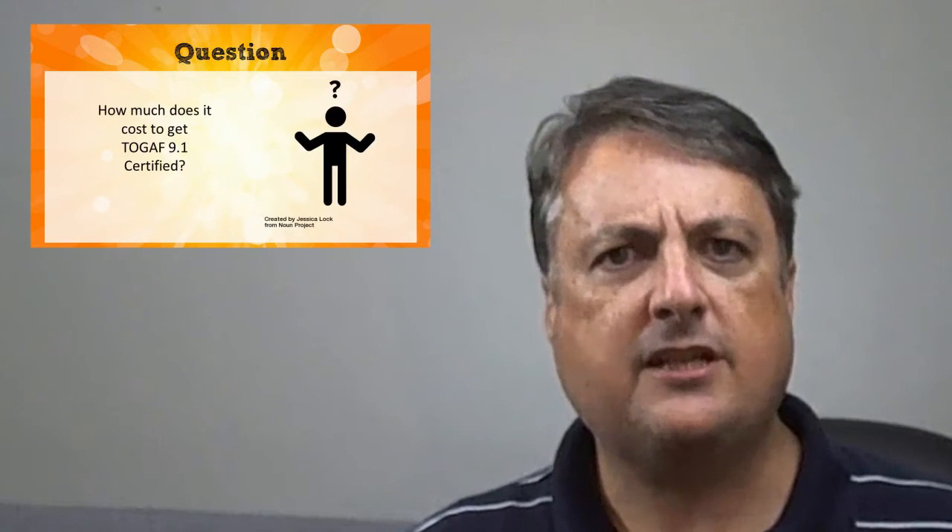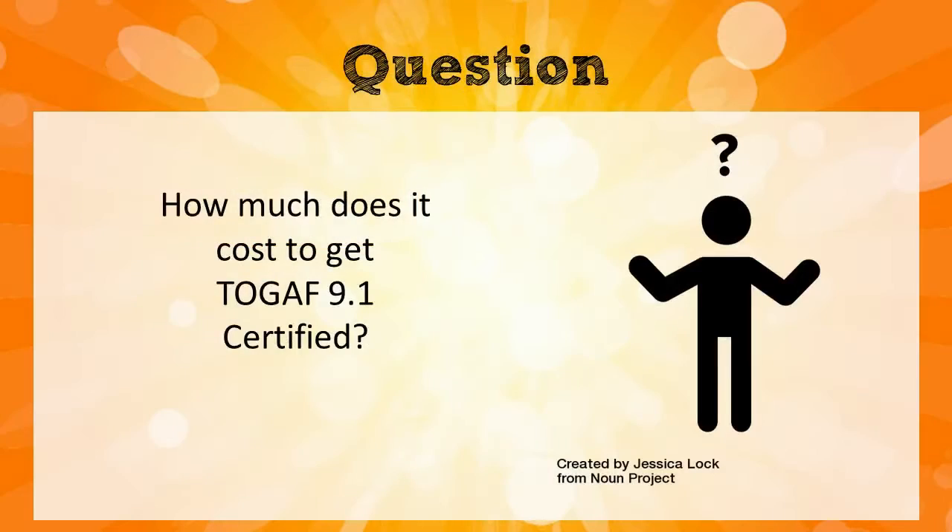Hi there, this is Scott from softwarearchitect.ca. Today I'm going to answer a common question: how much does it cost to get TOGAF 9.1 certified?